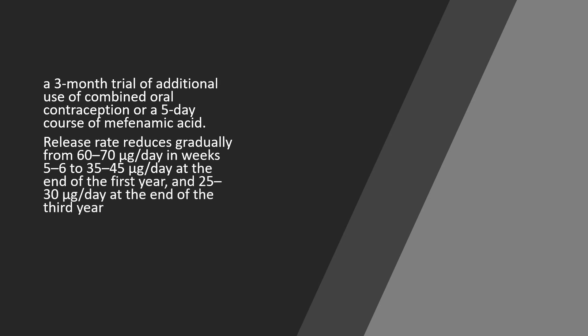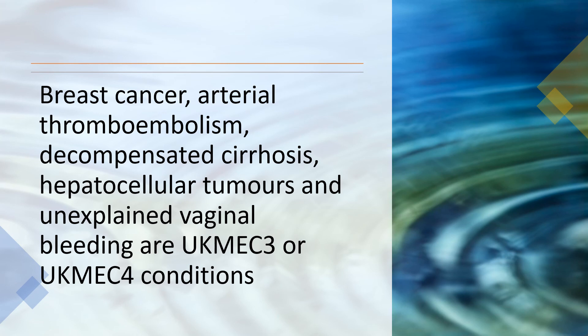The release rate of the implant gradually decreases over time: from 60–70 micrograms per day in weeks five to six, down to 35–45 micrograms per day at the end of the first year, and then 25–30 micrograms per day at the end of the third year.